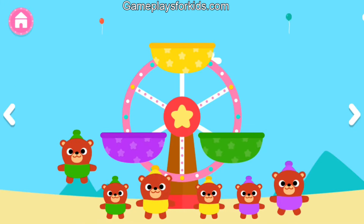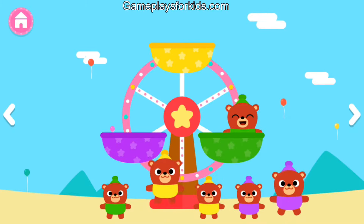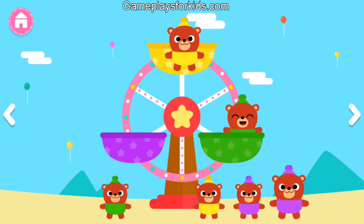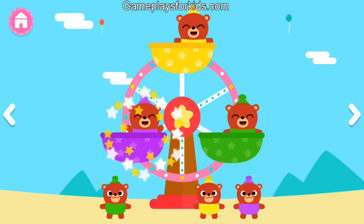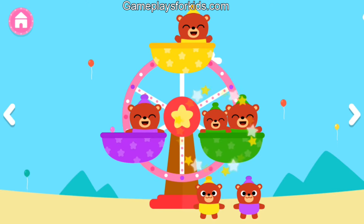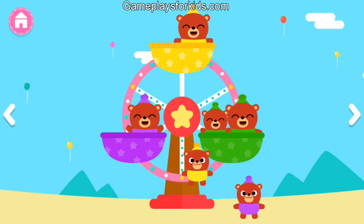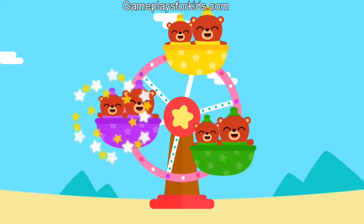Green. Yellow. Purple. Green. Yellow. Purple. Yay!